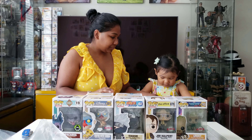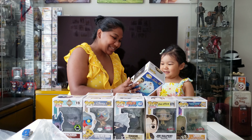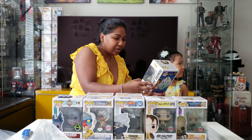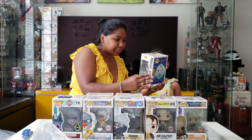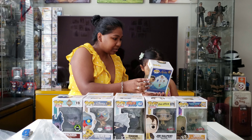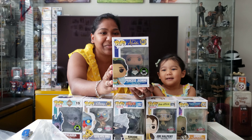Oh my gosh, she's beautiful! Look at her diamond collection — she's so shimmery and shiny. She's so beautiful. Next we got the Aladdin — let's see if we got Aladdin.